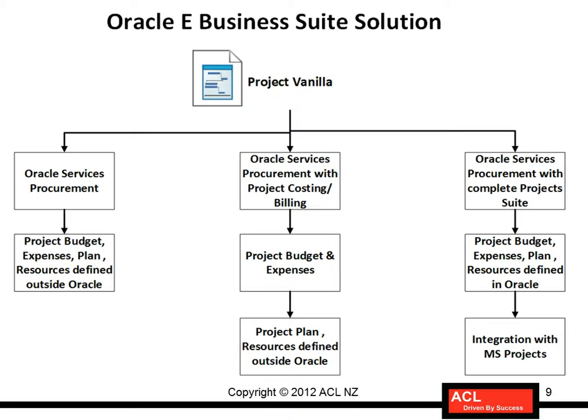Now that we've understood the complete business case scenario, the kind of contract the buying organization is looking to make and the budget associated with the project they are going to execute, let's understand the solution in Oracle. There could be three solutions, three ways the whole project can be executed using Oracle ERP.